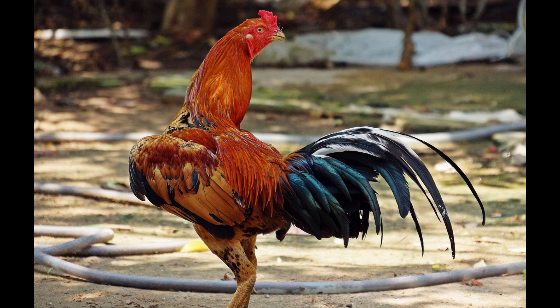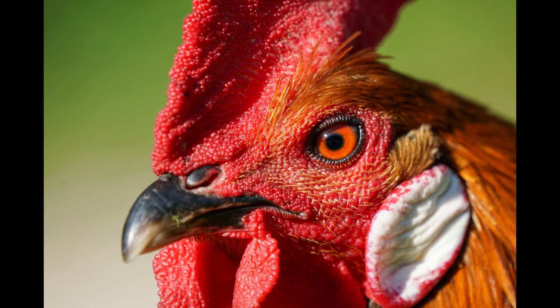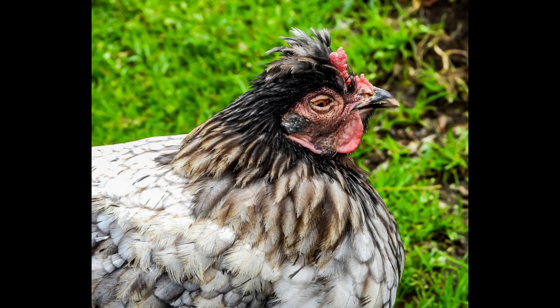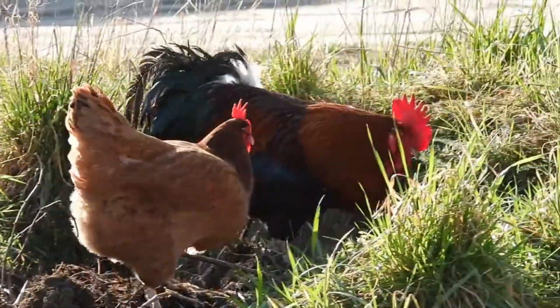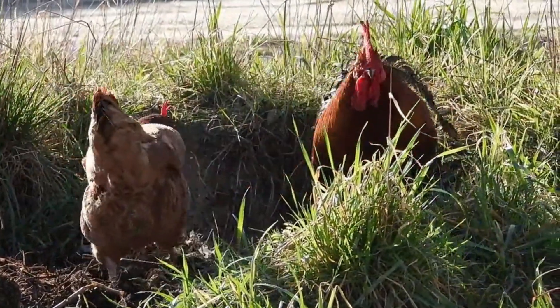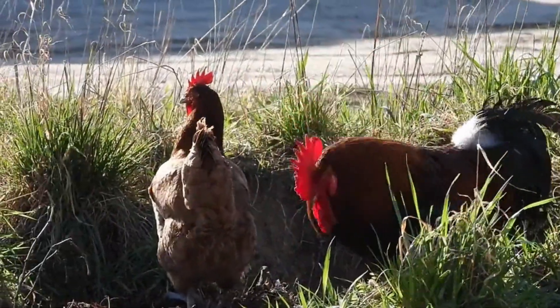Number 5: Chickens have a third eyelid. Believe it or not, chickens actually have a third eyelid on each eye. The third eyelid, called the nictitating membrane, horizontally draws across the eye, which helps clean, moisten, and further protect the eyes from dirt. The nictitating membrane is transparent in appearance, which means that chickens still have the ability to see even when the third eyelid is closed.